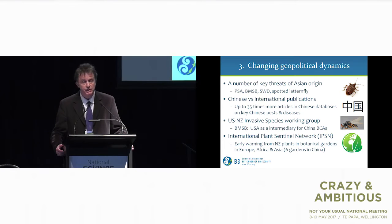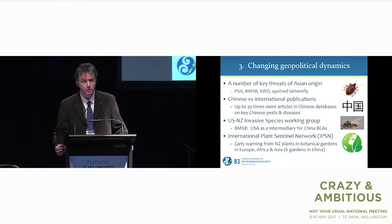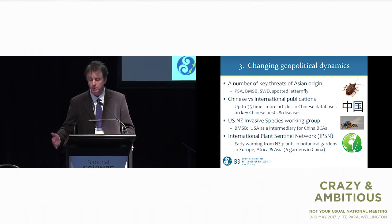We've been thinking about Asia and China for some time because a number of organisms have probably originated from there: PSA, BMSB, Spotted Wing Drosophila, Spotted Wing Lanternfly, and others. We know we need to really engage with the Chinese literature in Chinese, because there's often a lot more information there than in international publications. We've been using the US-New Zealand Invasive Species Working Group as a proxy, and we're also part of the International Plant Sentinel Network with partners in China.